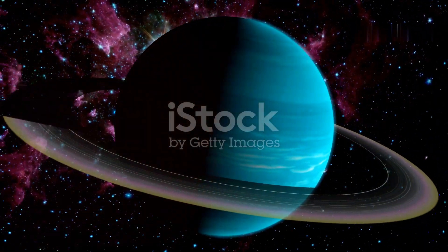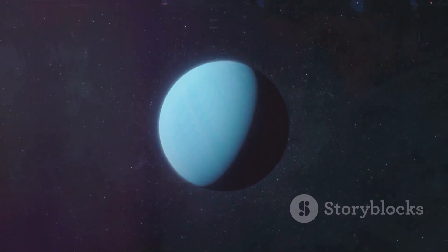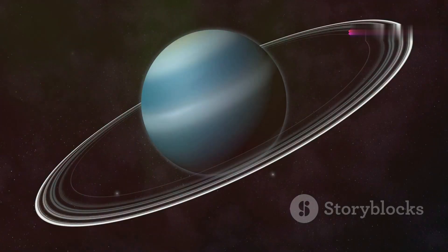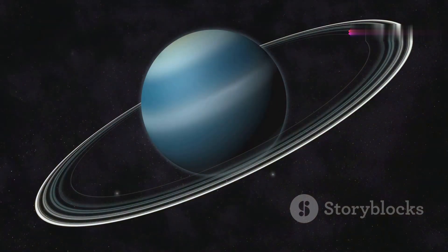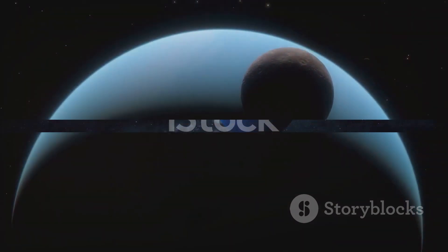Uranus is an ice giant with a unique feature: it rotates on its side. Its tilt gives Uranus extreme seasons, with each pole experiencing 42 years of continuous sunlight followed by darkness. Uranus has a blue-green hue due to the presence of methane in its atmosphere.